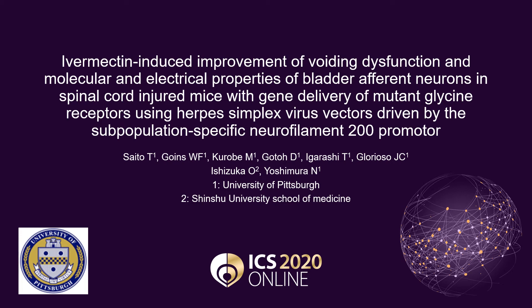The title is: Ivermectin-Induced Improvement of Voiding Dysfunction in Molecular and Electrical Properties of Bladder Afferent Neurons in Spinal Cord Injured Mice with Gene Delivery of Mutant Glycine Receptors Using Herpes Simplex Virus Vectors Driven by the Subpopulation-Specific Neurofilament 200 Promoter.